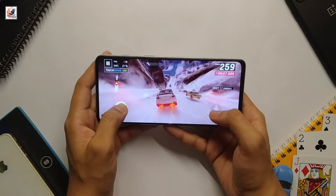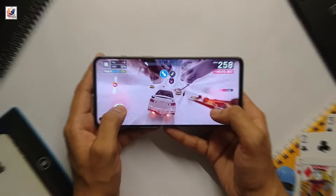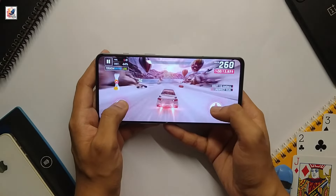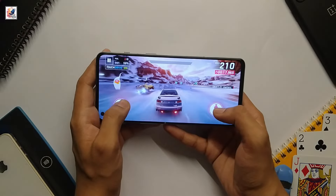OnePlus equipped the Nord CE4 Lite with a Snapdragon 6 Gen 3 SoC, with either 8GB or 12GB LPDDR4X RAM, and 256GB or 512GB UFS 2.2 storage.